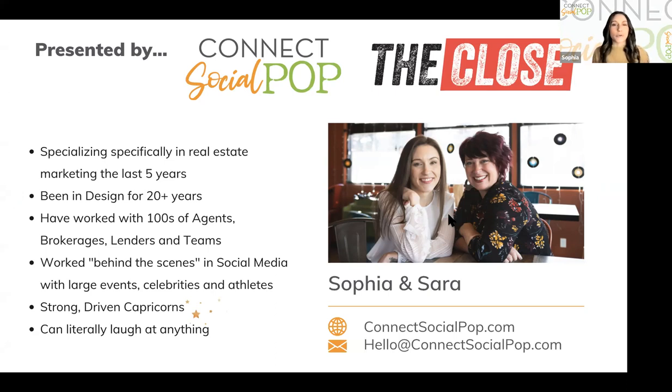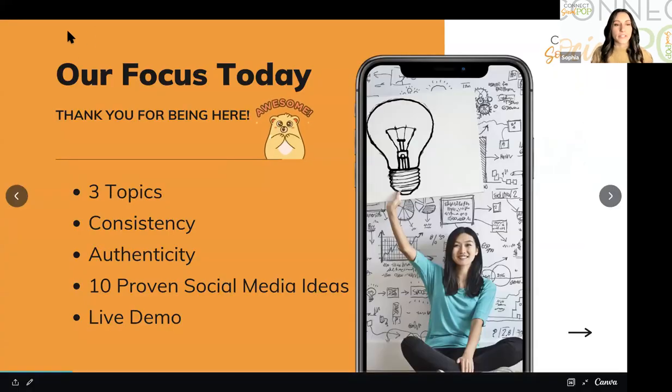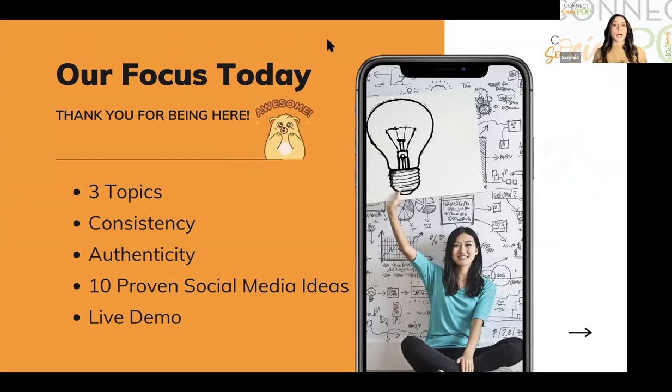Hi guys, I'm Sophia. We're so honored to be here today — we have so many awesome fun things to share. We're going to focus on three key topics today: consistency, authenticity, and then we're going to give you 10 proven social media things that work, as well as those five templates. Then we're going through a live demo so you can see how this works and how you can do it yourself really easily.